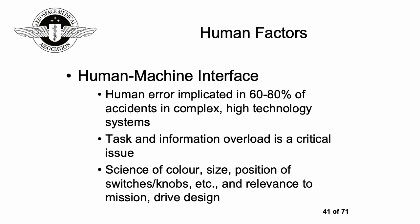Not surprisingly, human error is implicated in 60 to 80% of accidents in complex high-technology systems. Task and information overload is a critical issue, and you also see this in aviation mishaps. Things like the color, size, and position of switches and knobs and their relevance to the mission all drive design considerations.